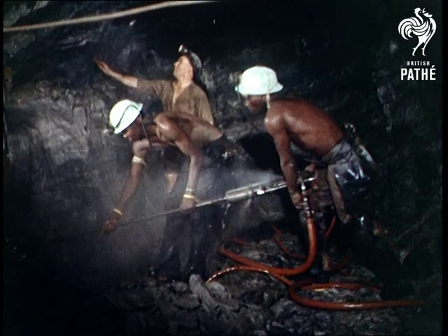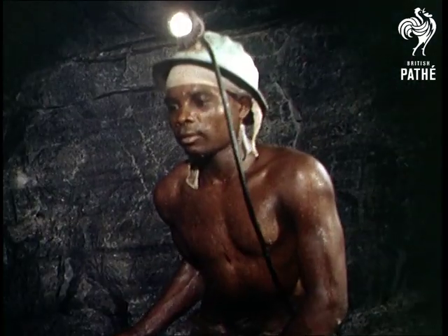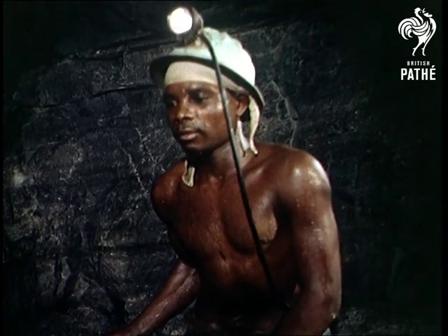An 80-mile stretch east and west of Johannesburg contains the reef, a layer of rich ore which produces 8 million ounces of gold a year.